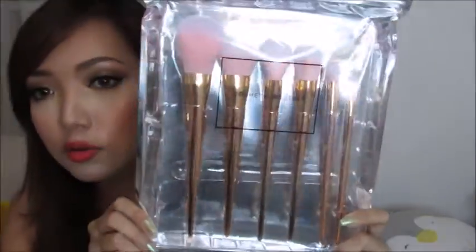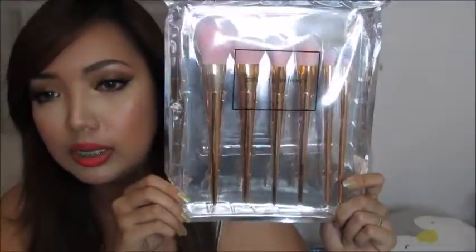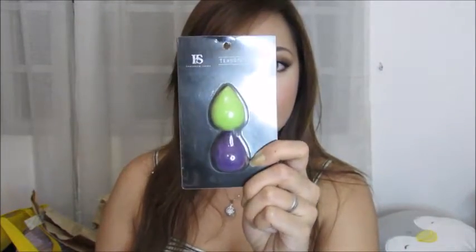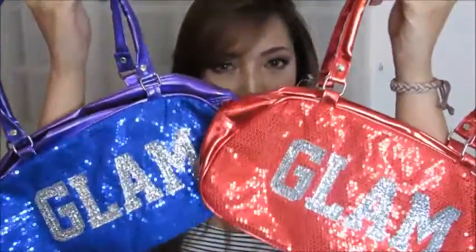These are some cute brushes. I don't know if you can see, but they're just really, really nice. So when I saw this from Features and Shades, you guys won't believe how much they cost. Can you guys guess how much these are?